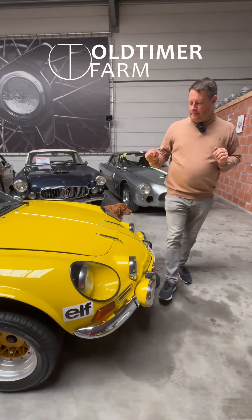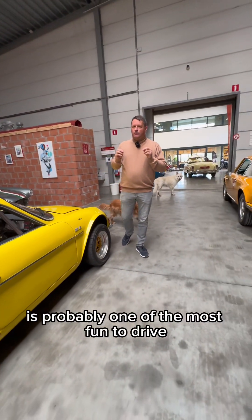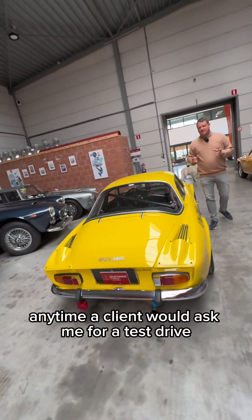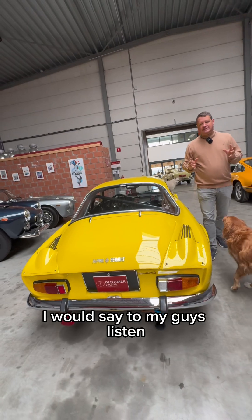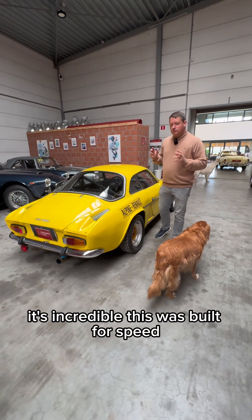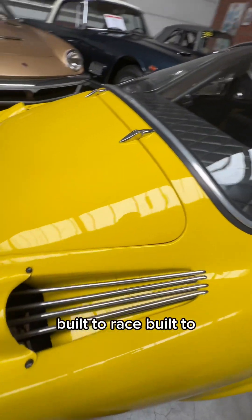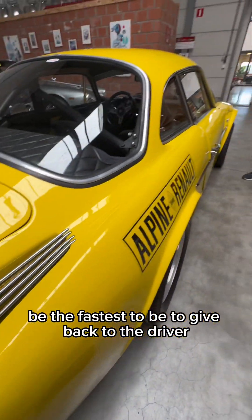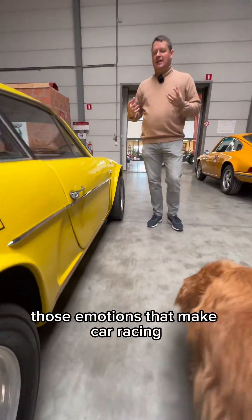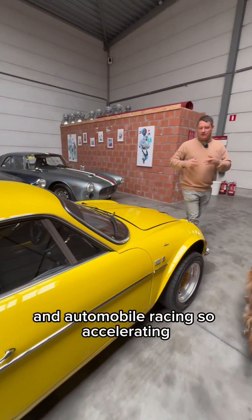Hi, this car — from all the cars we have and all the cars we've had — is probably one of the most fun to drive. Anytime a client would ask me for a test drive, I would say to my guys, listen, I'm going to drive this myself because this is so much fun. It's incredible. This was built for speed, built to race, built to be the fastest, to give back to the driver those emotions that make car racing and automobile racing so exhilarating.